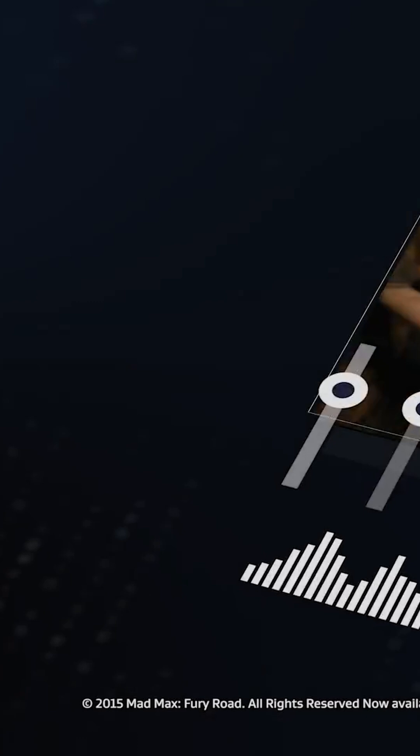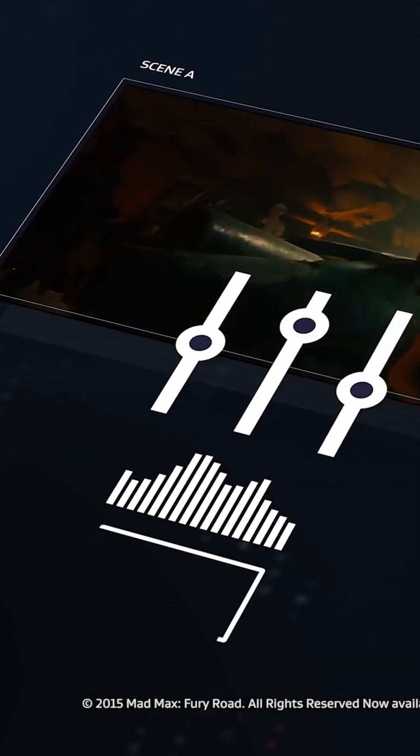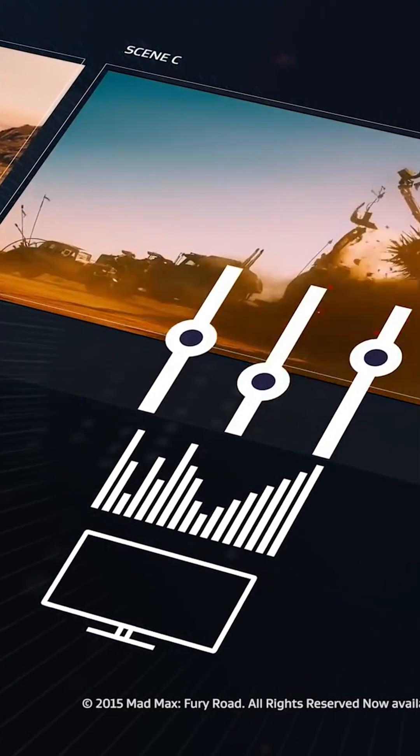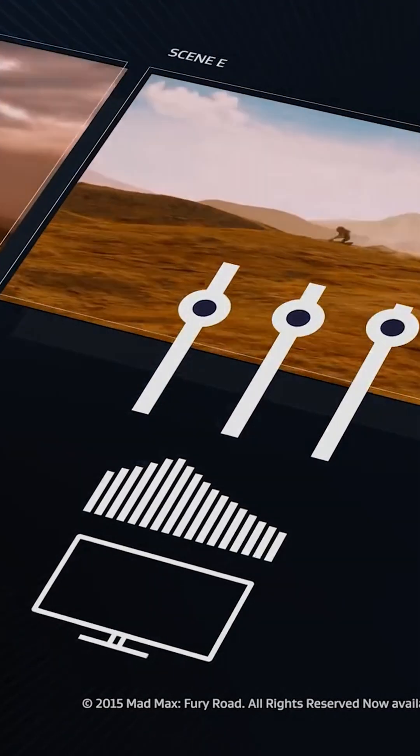Dolby Vision pushes this to the extreme, and uses something called Dynamic Metadata. This allows it to carry scene-by-scene instructions, so the content you're watching is as accurate as possible to the original source.